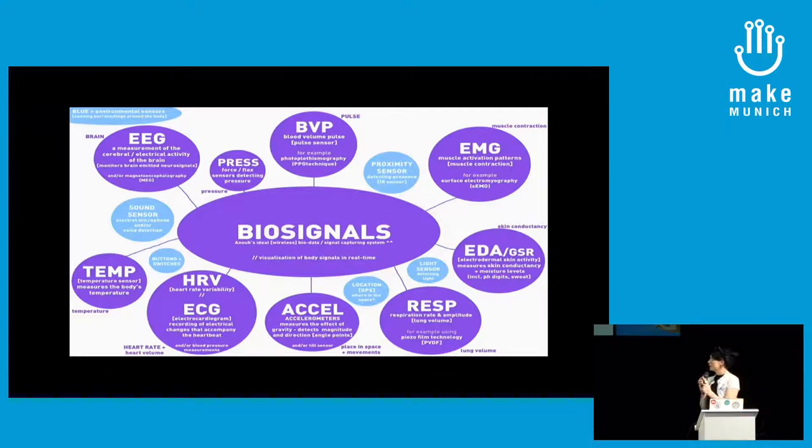The other thing I do is look into biosignals — different ways of measuring the body. These are some of the ones I'm using, not all at the same time, but one section per project. If you look at biosignals, you have a lot of sensor sets in different places on the body: EEG from the brain, pulse, muscle contraction, skin conductance, respiration. Your lung volume is really interesting for measuring emotional data — perhaps more intuitive than heart rate. Then there's the accelerometer, position in space, heart rate and volume, CO2, and temperature. I sometimes couple these back to the other external sensors like proximity.